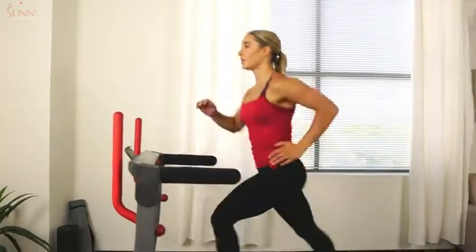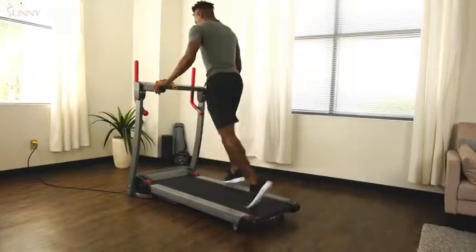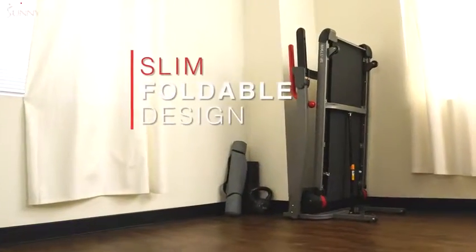With a 220-pound weight capacity, this sturdy treadmill can accommodate a wide variety of users. When your workout is complete, simply refold the treadmill deck and roll it out of the way.